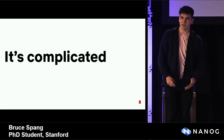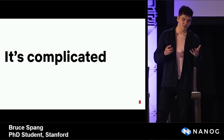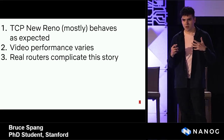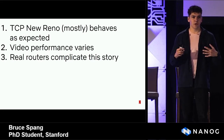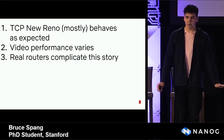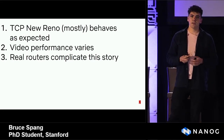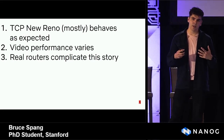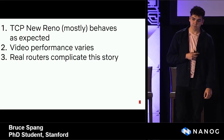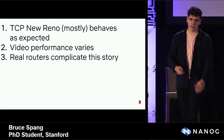We ran some experiments and found that it's actually pretty complicated. We can't tell you exactly the right buffer size for the Netflix routers, but we can tell you about some of the stuff we learned along the way. At a very high level: first, we had the intuition that as the buffer gets longer, delay goes up and loss goes down, and we find that TCP New Reno roughly behaves like you'd expect. But despite this, the effect on video applications is not quite so clean. And while running these experiments, we learned a lot about the way routers actually work.